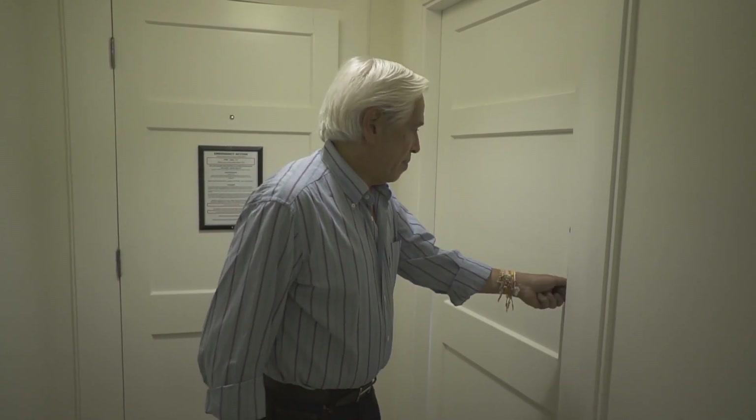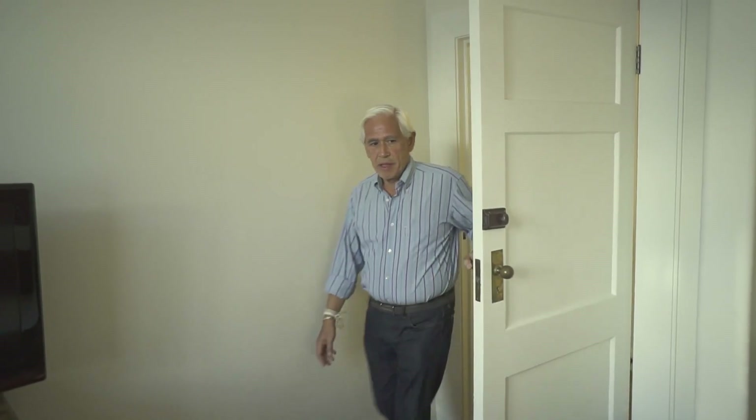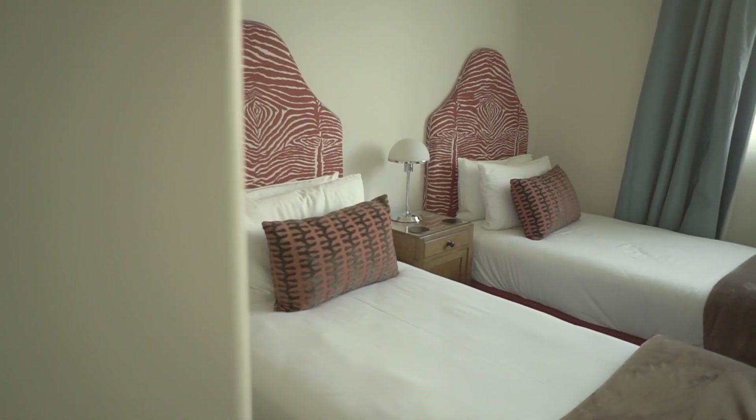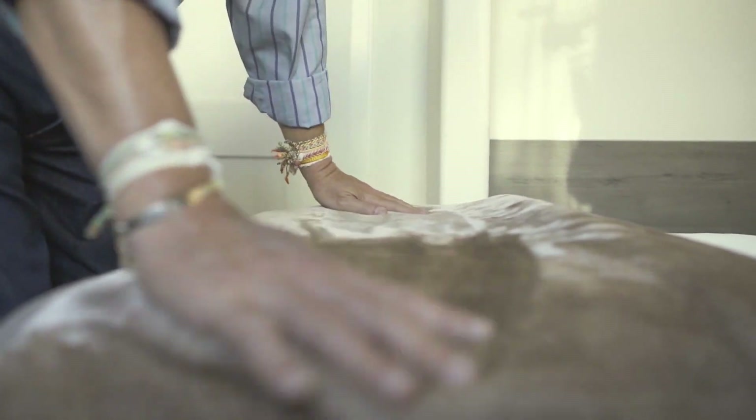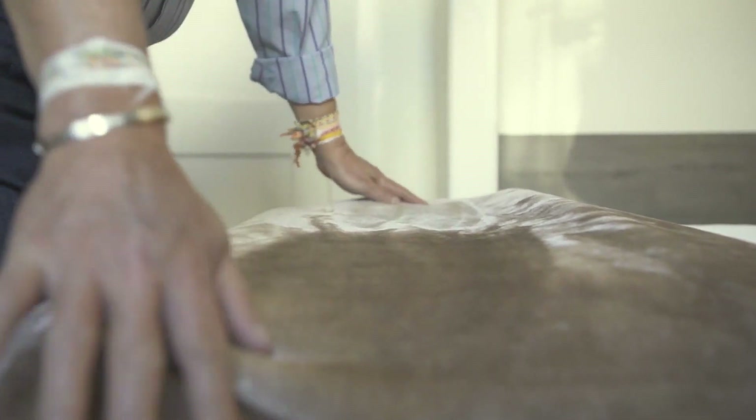I'm going to start my room review with this room beside me. This must be the guest room. Look at that — red animal print headboards, plush blankets. If this is just the guest room, I can imagine what the other rooms are going to look like. Come follow me.